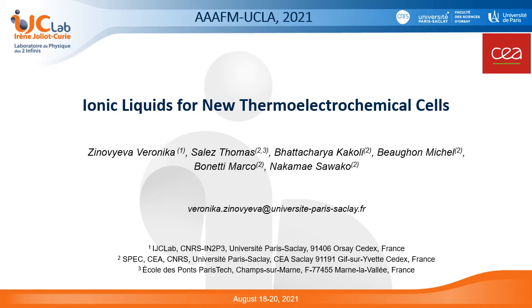Hello! First of all, I would like to thank the organizing committee for giving me the opportunity to present our research work on ionic liquids for new thermoelectrochemical cells or thermocells. This study was carried out owing to the collaboration between two French research groups from the University of Paris-Saclay and the French Alternative Energies and Atomic Energy Commission.